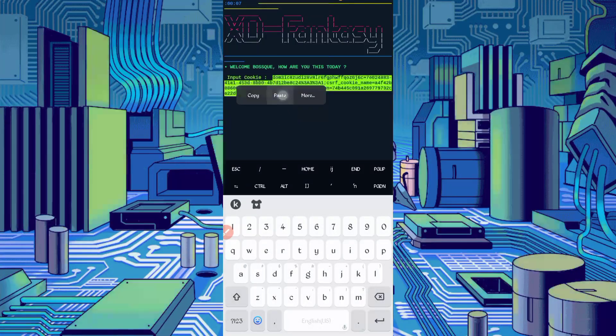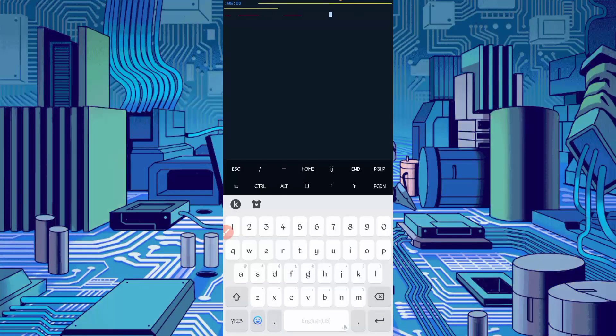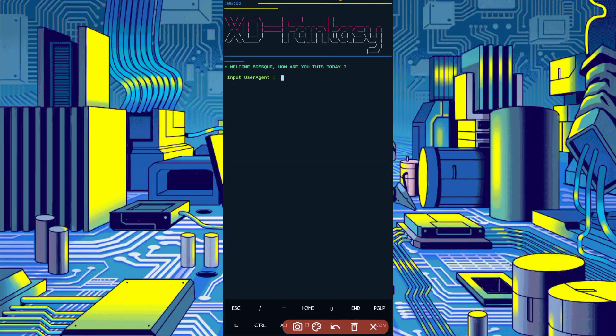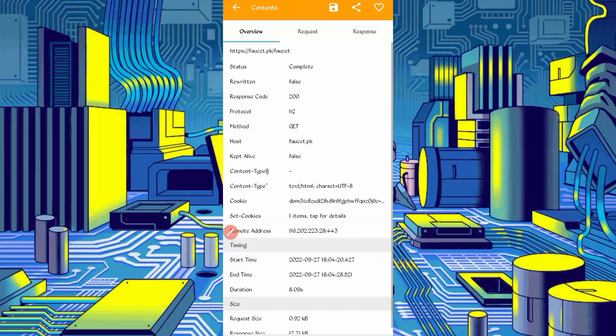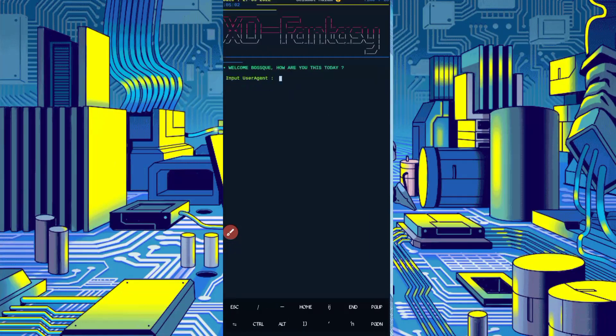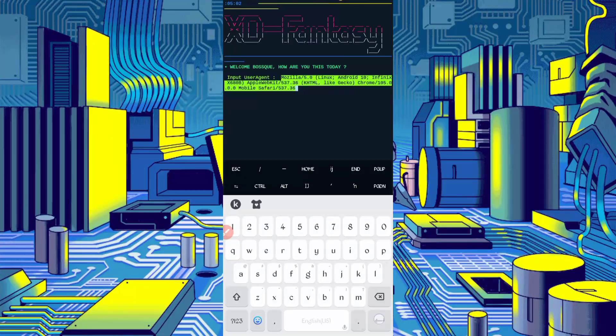Now we need the user agent. Go back to HTTP Canary. Slide right and you can see the user agent. Long press on the user agent to copy it. Go back to Termux, paste your user agent, and press Enter.